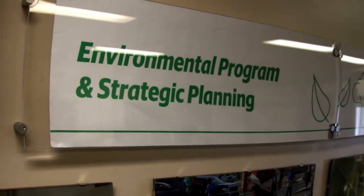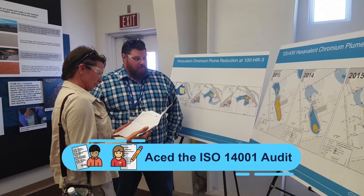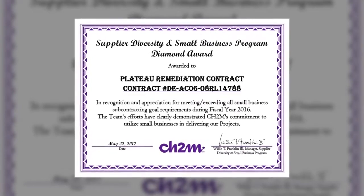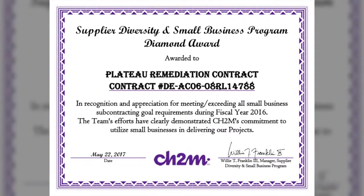In FY17, our company passed the ISO 14001 audit, paving the way for the recertification audit next year. Our company was also recognized with a Diamond Award for meeting all of our small business goals in FY16. Because of our team's outstanding efforts, CH2M's Supplier Diversity and Small Business Program is recognized as one of the best in the nation.